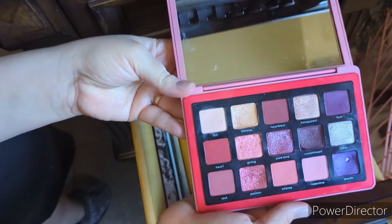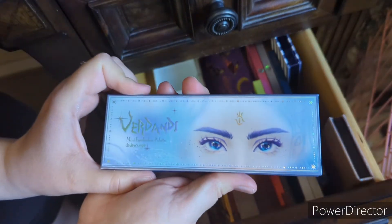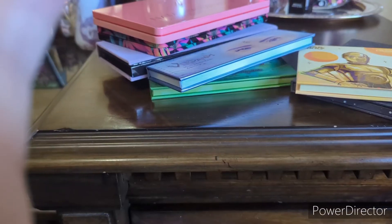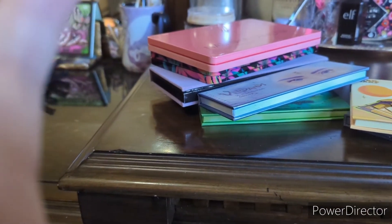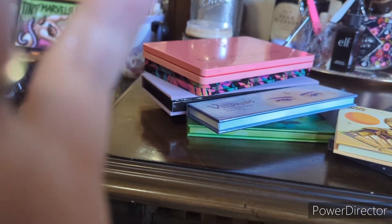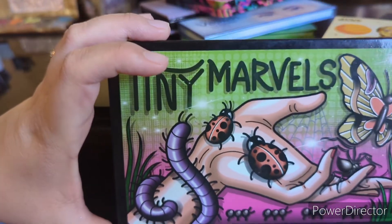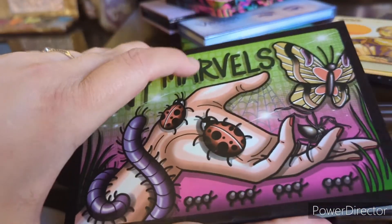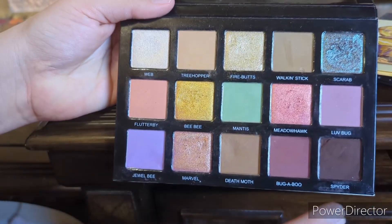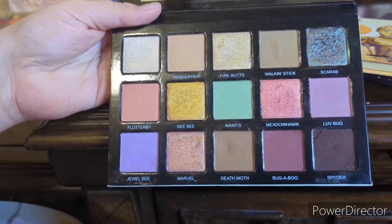I also wanted to pull in my Natasha Denona Love palette and my Odin's Eye Verdondi palette. I also forgot to include the Sydney Grace and Mel Thompson Tiny Marvels palette — I always have it sitting on my vanity because I use one shade for my eyebrows every day, so I forgot to pull it in, but I did want to use it for December.